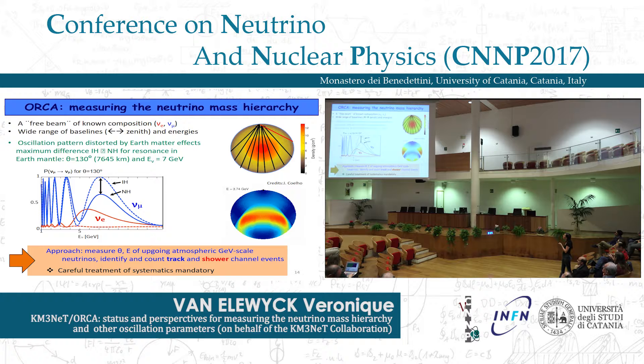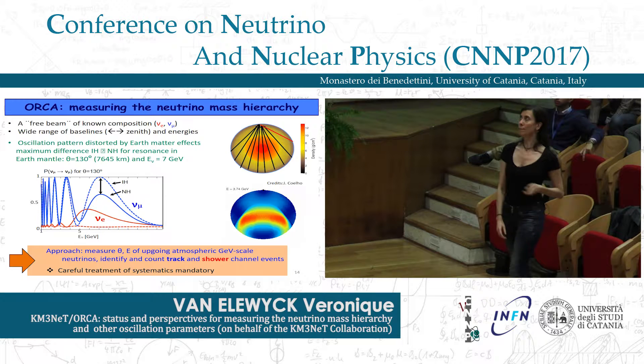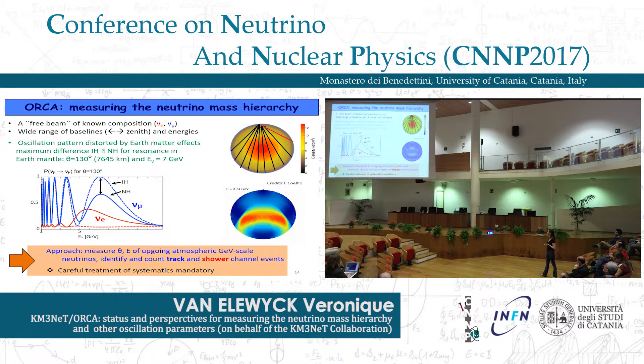For the muon neutrino survival probability, the difference between normal and inverted hierarchy is maximal at around 7 GeV for densities typical of the Earth's mantle, with a zenith angle corresponding to a baseline of about 7,600 kilometers. The measurement approach is to measure the zenith angle and energy of outgoing atmospheric neutrinos at the GeV scale, identifying and counting track and shower channel events representative of the nu_mu and nu_e content of the signal. A careful treatment of systematics is mandatory.